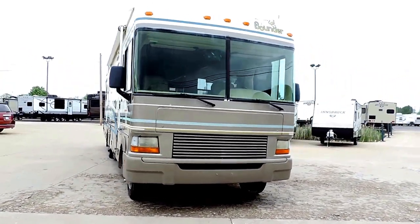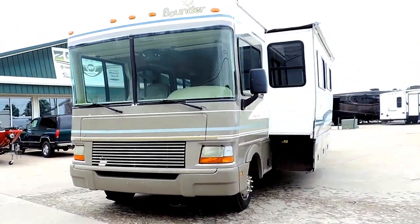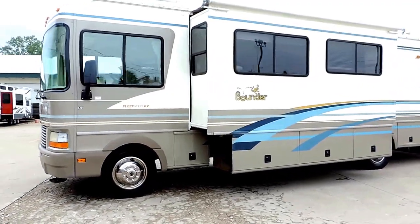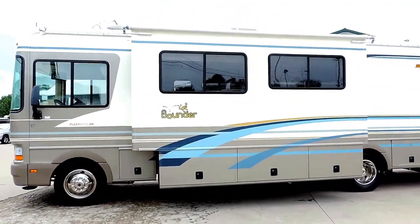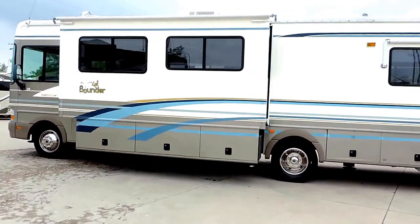Nice big awning, nice smooth sides, four corner hydraulic leveling jacks, one slide out with slide awning, full basement storage, 5,500 watt Odin generator, all the decals are in decent shape, two rooftop AC units.